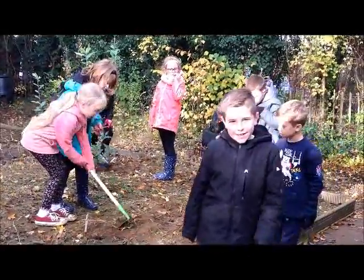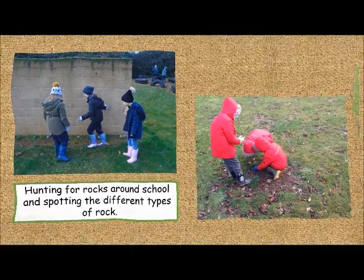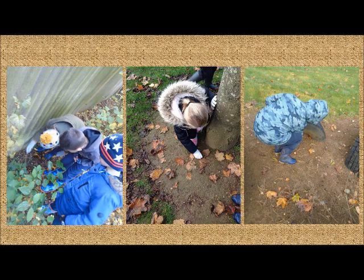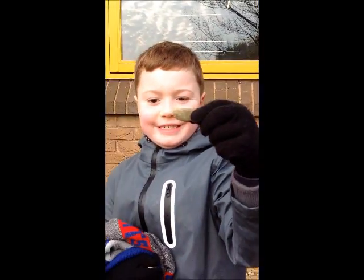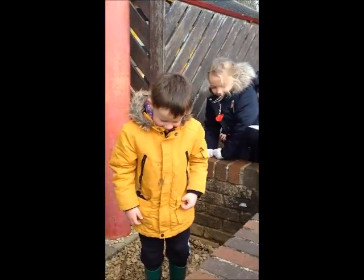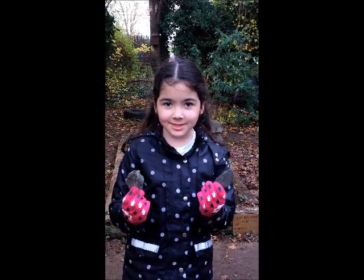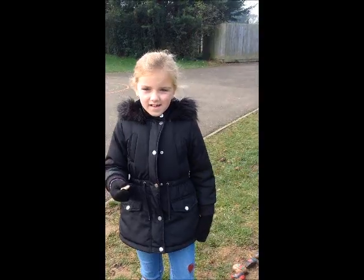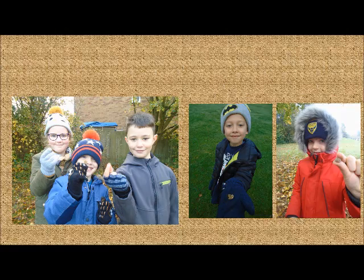The three types can be igneous, metamorphic, and sedimentary. We found slate, which is a metamorphic rock, as well as sedimentary rock.